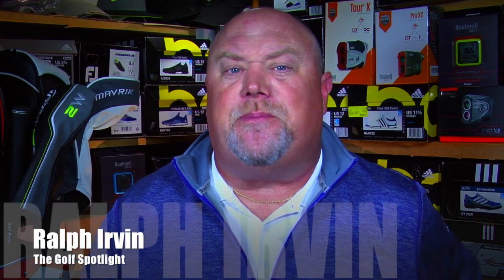Welcome to the Golf Spotlight. I'm Ralph Irvin coming to you today from our golf shop studio, where we're looking at the new innovative ball fitting process from Bridgestone.